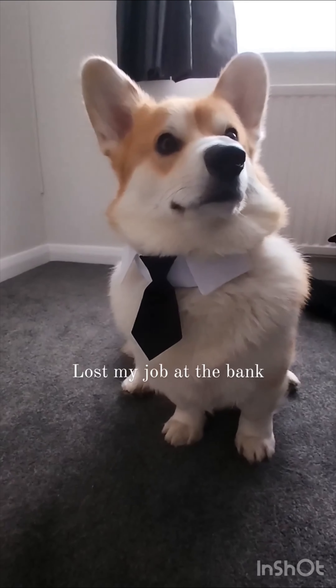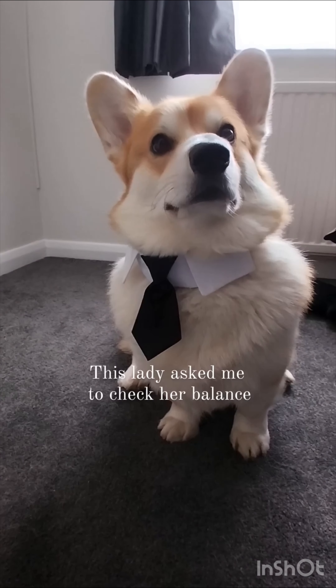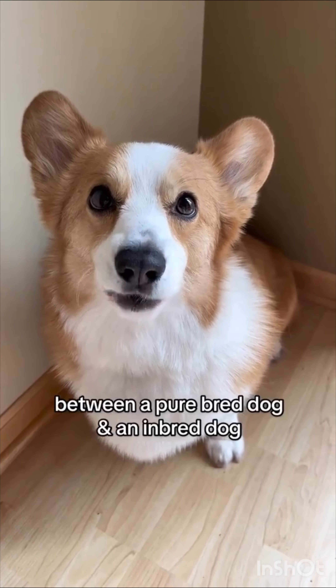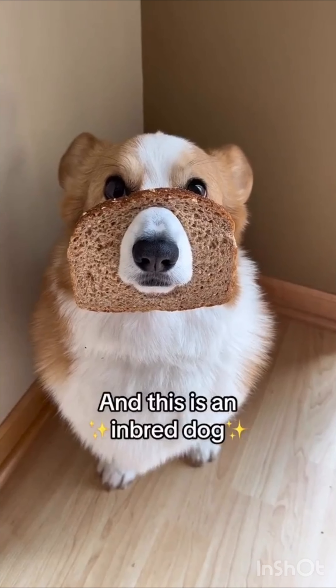Lost my job at the bank very first day — this lady asked me to check her balance, so I pushed her over. This is how you tell the difference between a purebred dog and an inbred dog. This is a purebred dog, and this is an inbred dog. See?